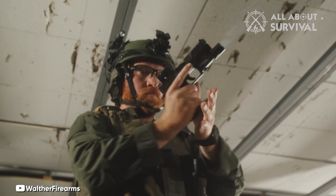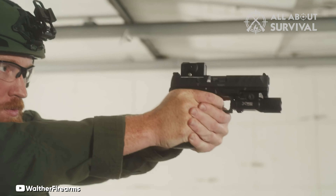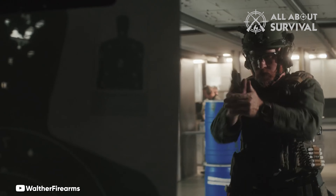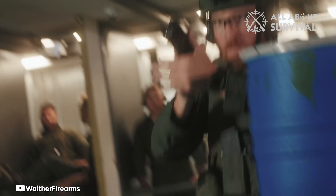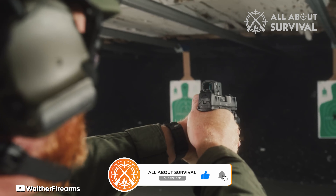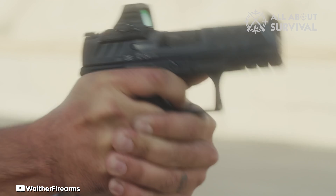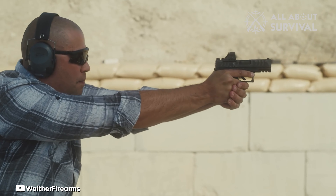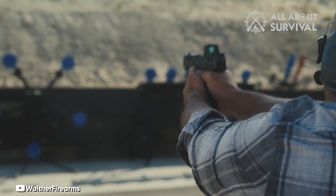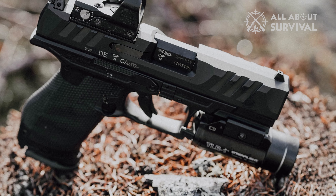First off, Walther pistols are revered for their triggers, and the PDP holds up to that legacy. It uses a slight curve paired with a centered safety blade, so it will feel familiar to anyone who has ever fired a Glock. The pull is in the Goldilocks zone at around 5.5 pounds once broken in, so you get a good mix of approachability and safety, as that pull weight helps prevent accidental discharges.